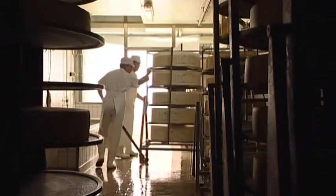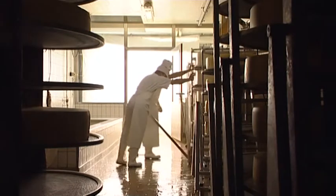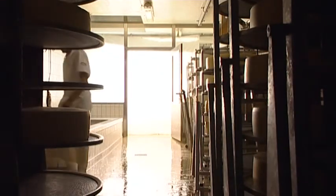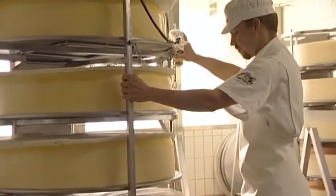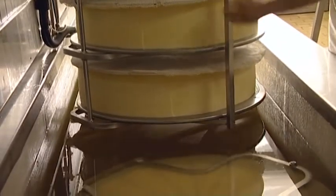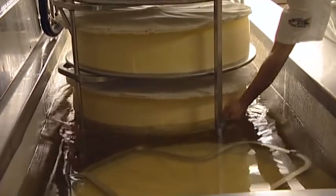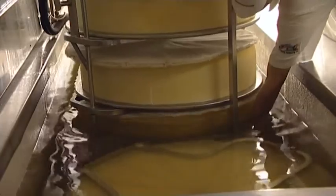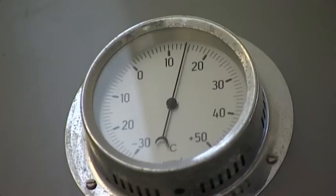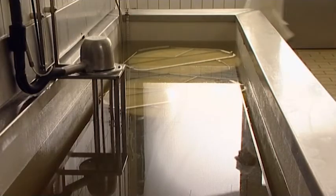The brine cellar in the basement of the dairy is the first station of Emmentaler Cheese after pressing. The cheeses are left in the brine bath for one to two days, during which time they release water and the rind begins to form. The brine cellar is cooled to 14 degrees Celsius, and the young cheeses remain here for two weeks.